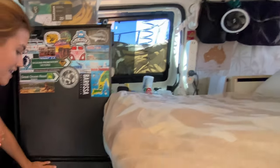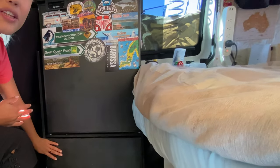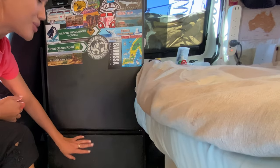Inside here you can find our water tanks and a little bit of space. And the best part? This is actually our table too. I'm gonna show you how to do it later.